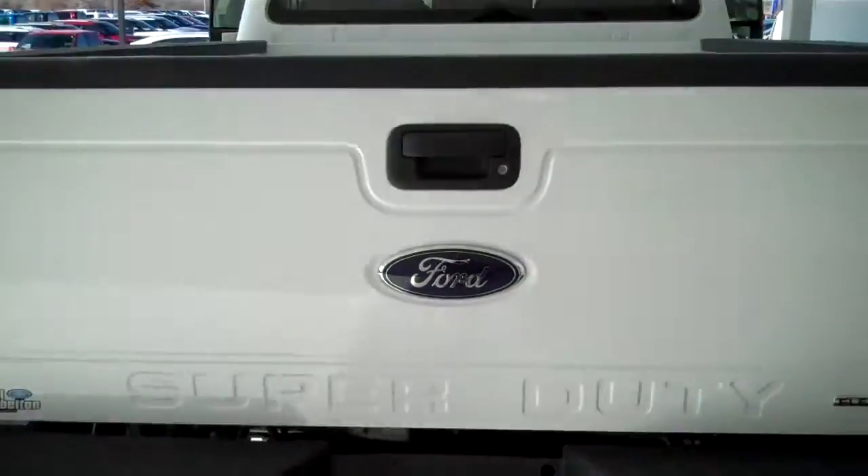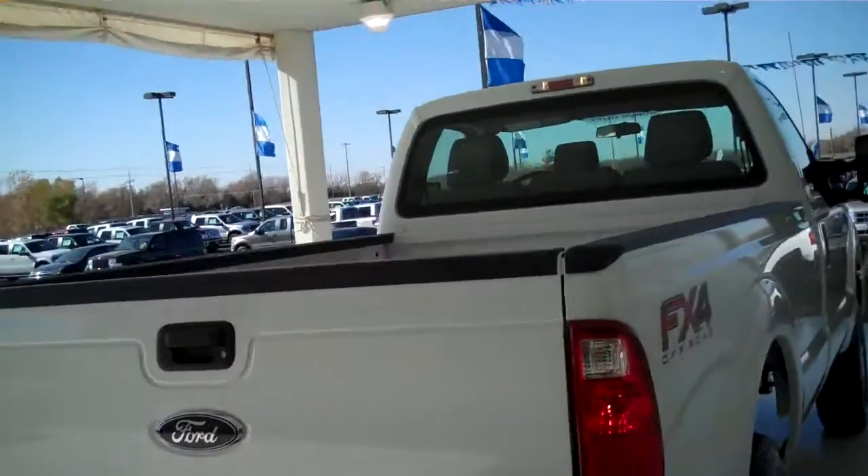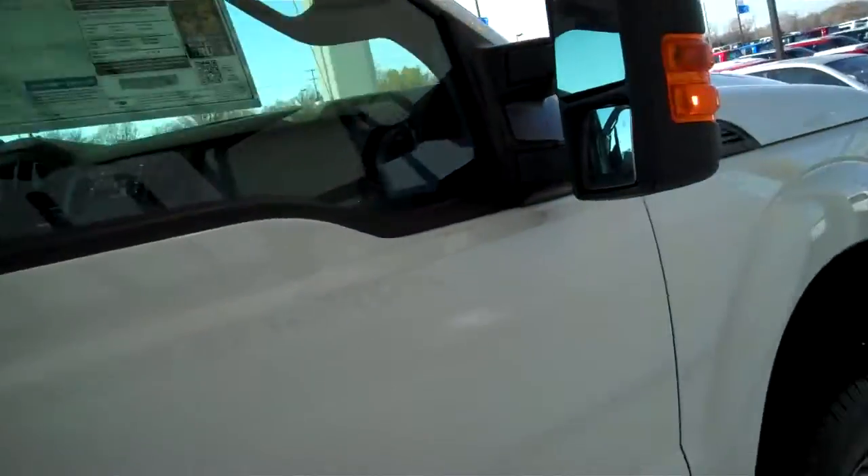You can see this vehicle in all of our inventory at mhford.com or come out and see us in person at the big corner of 119th and Kellogg — that's Mel Hamilton Ford. Thanks for looking.